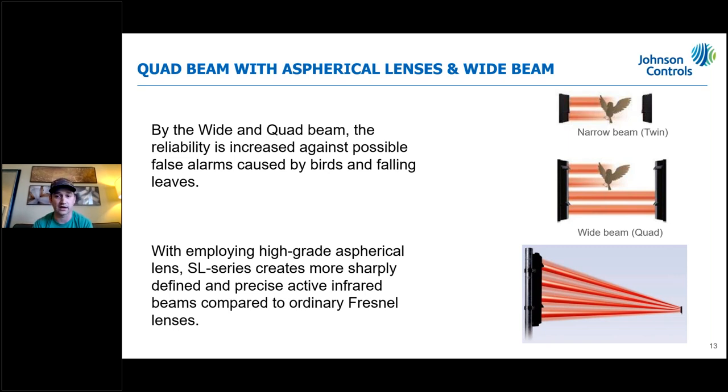You can use the beam blocking plate to block two beams if you need range beyond 200 feet. The twin-beam narrow unit goes up to 200 feet, so for dual beams at longer range use the 350 SL and block either the upper or lower beams. The lenses are aspherical — a better lens than Fresnel lenses — giving more direct, precise alignment.